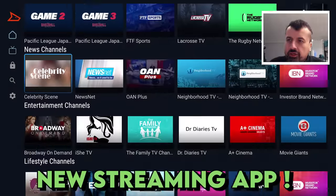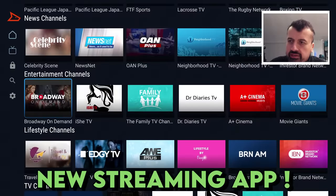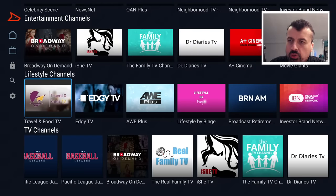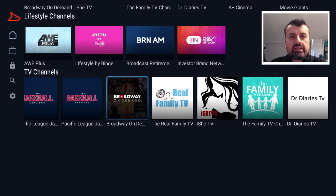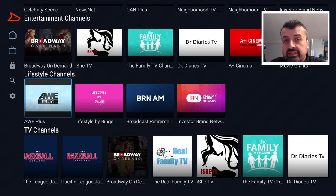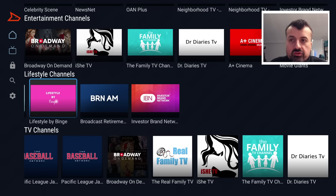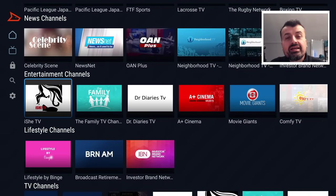A brand new streaming application giving you access to news channels, sports channels, entertainment, and lifestyle — all of this great content you can enjoy on your Amazon devices, your Firesticks, Fire TVs, as well as your Android TV devices. This application is absolutely free. It doesn't need any registration, no usernames, no passwords, no VPN, and so far there are no adverts. All of this content across all of your devices, absolutely free and even ad-free.